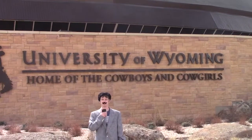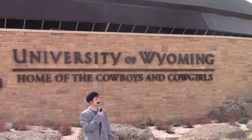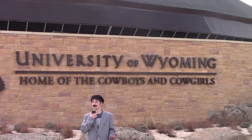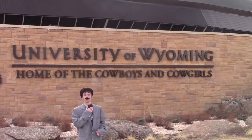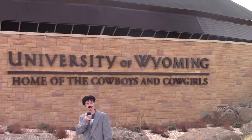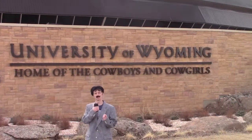Well, there you have it. As you can see, art can exist pretty much anywhere, even in Wyoming. I know, I didn't think it was possible either, but there you have it — some good old American cow art, created by cow people. Thank you for joining me for another episode of Art with Claude. Join me next week as we explore the artistic prowess of Mercer County Soup Kitchen in Mercer, New Jersey. Thank you.